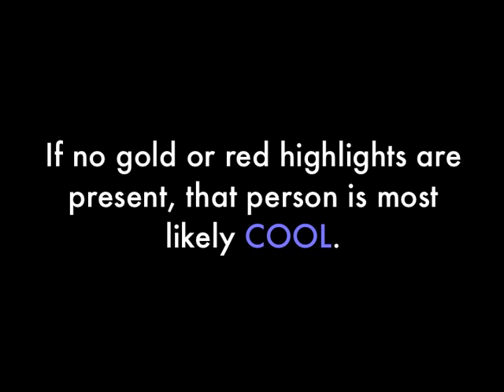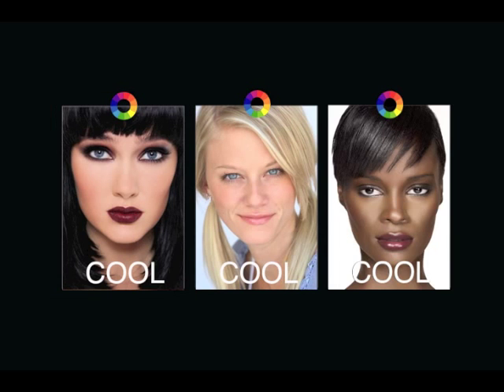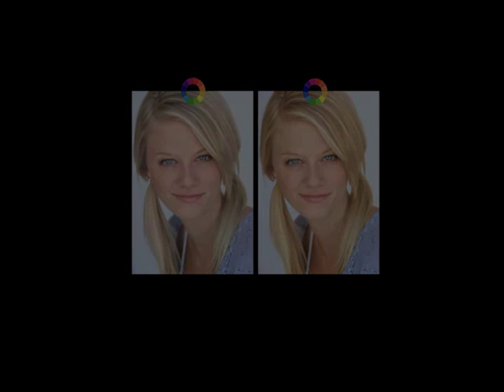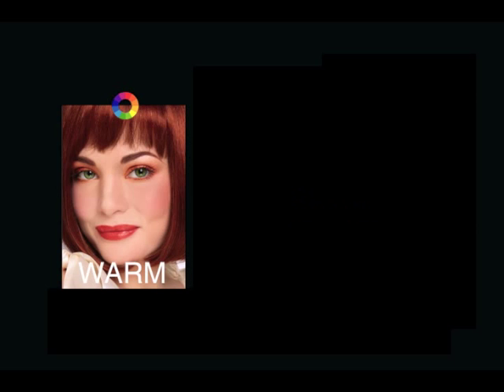If no gold or red highlights are present, that person is most likely cool. Hair shades that are typically cool include champagne blonde, ash blonde, ash brown, brown, and black. Let's add a drop of gold to this cool model — the model on the right now appears warm. If you find red or gold in the hair, your model is warm.